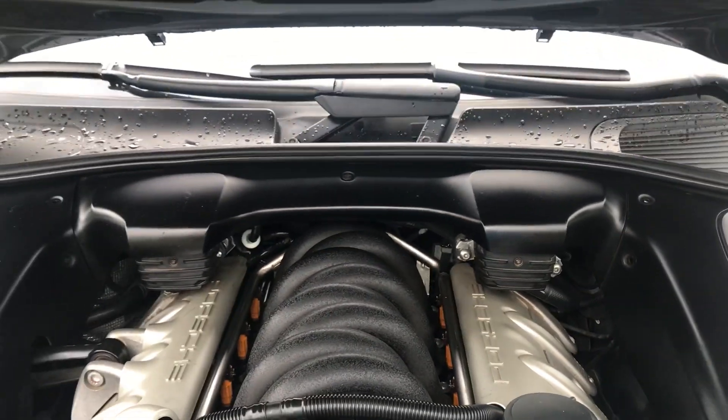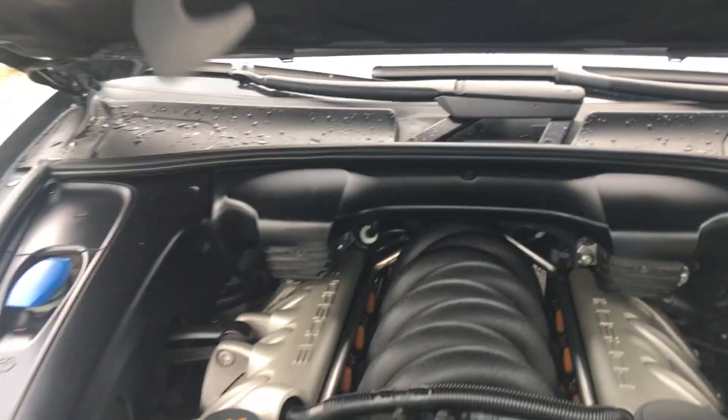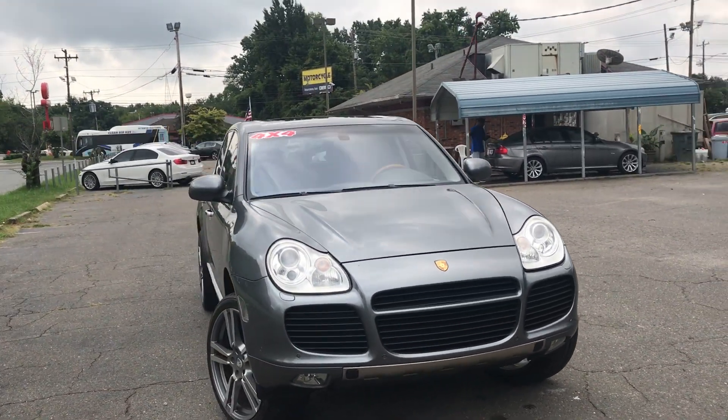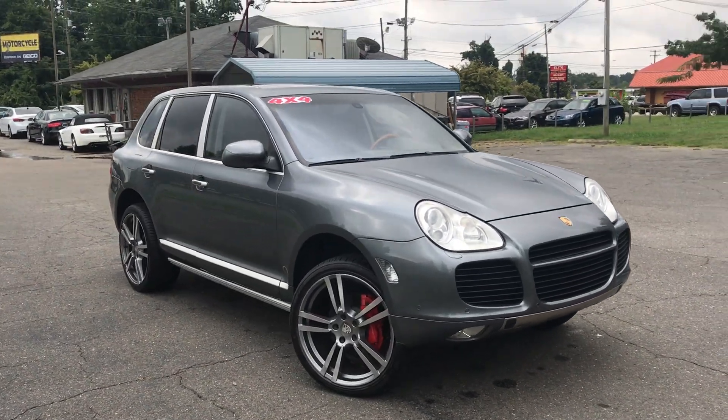Look at your turbos. No rust, dirt, debris, or corrosion to be found under the hood. Just an amazing vehicle with lots of options. Upgraded wheels — the turbo wheels are just amazing on this vehicle.